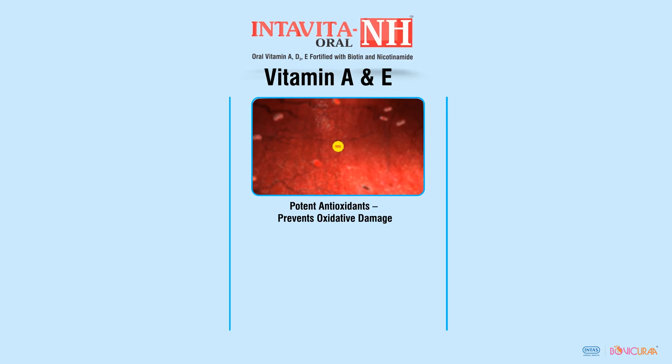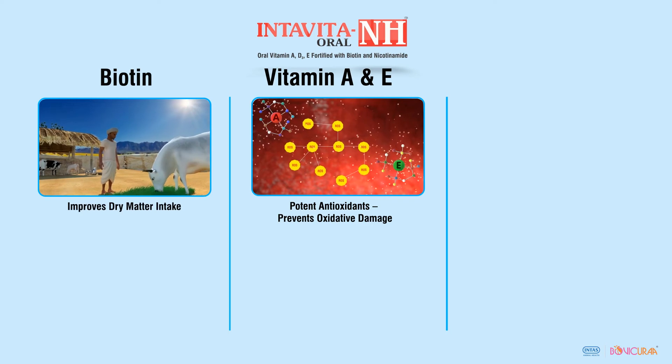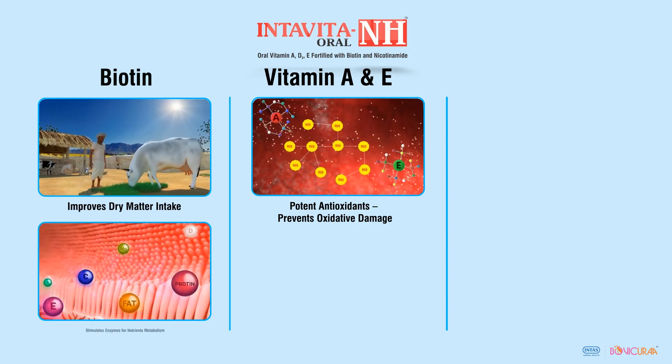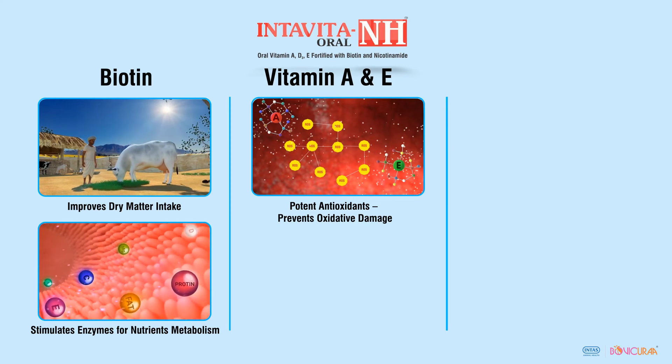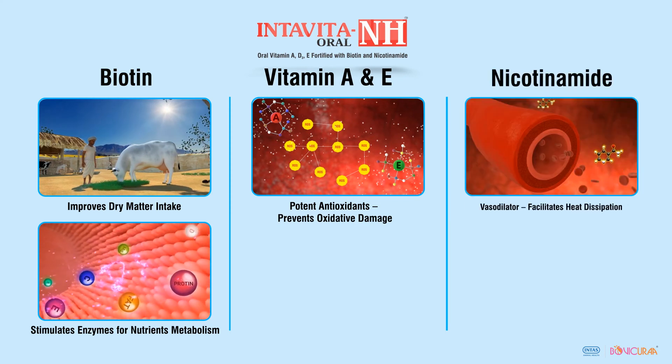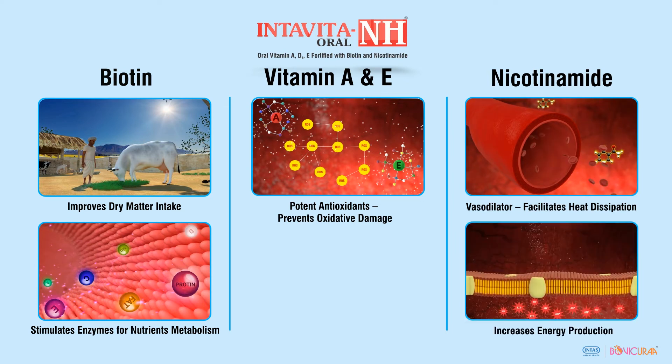Intar Vita NH contains vitamins A and E as potent antioxidants which neutralize free radicals. Biotin in Intar Vita NH improves dry matter and water intake and energy metabolism. Nicotinamide acts as a potent vasodilator which facilitates heat dissipation and also stimulates ATP production at the cellular level.